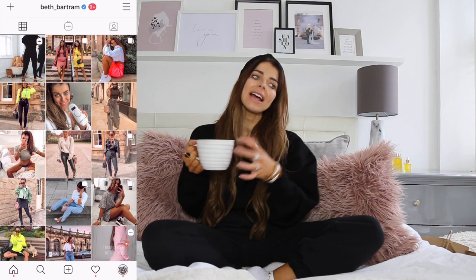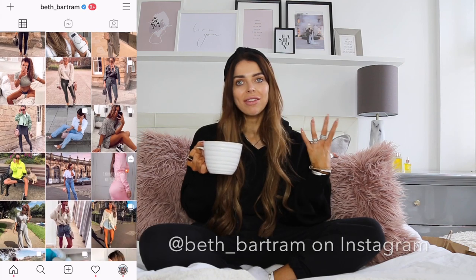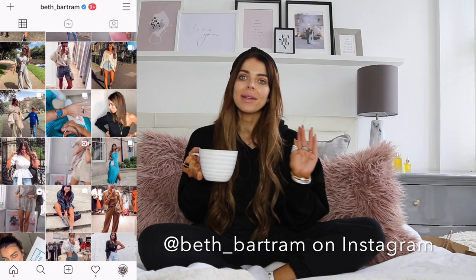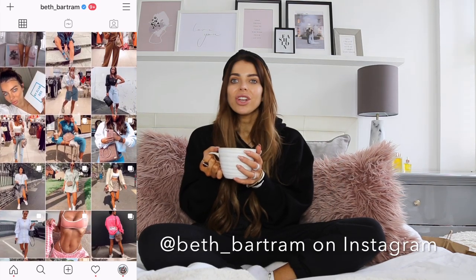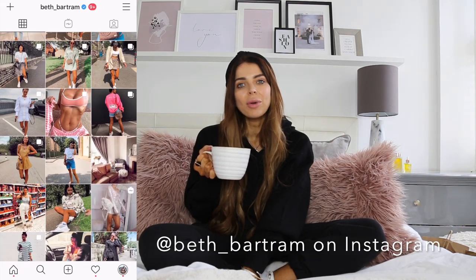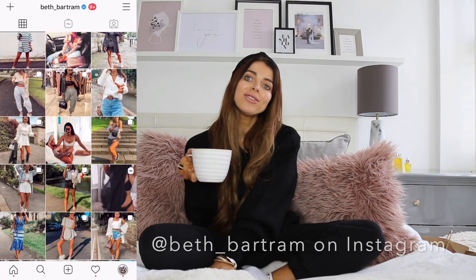Hi babes and welcome back to my channel. If you're new here, my name is Beth. I am a mum of three, stepmum to one, and I just love all things fashion. This channel is going to concentrate on giving you more and more content - all things fashion, beauty, family and lifestyle. I'm basically just sharing my love of fashion, how I put outfits together, what I pick, and my roundup of trends and styles around at the moment.